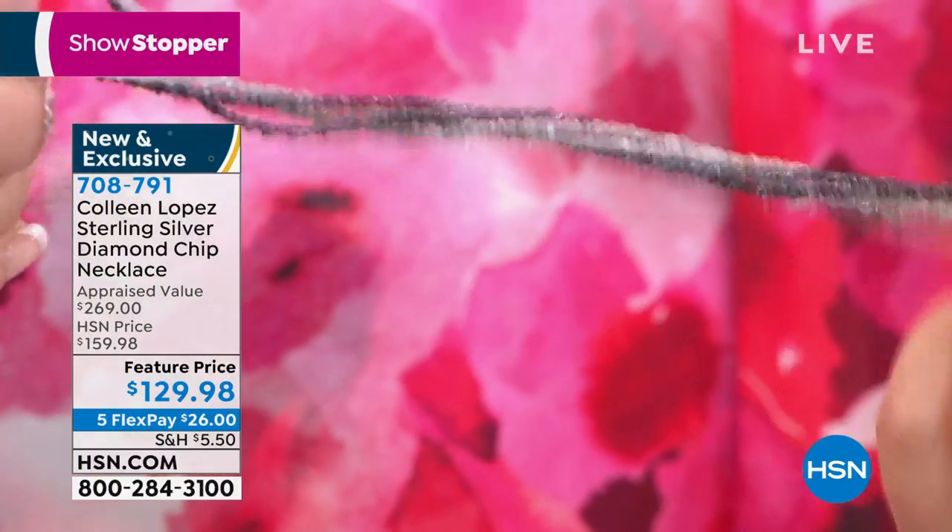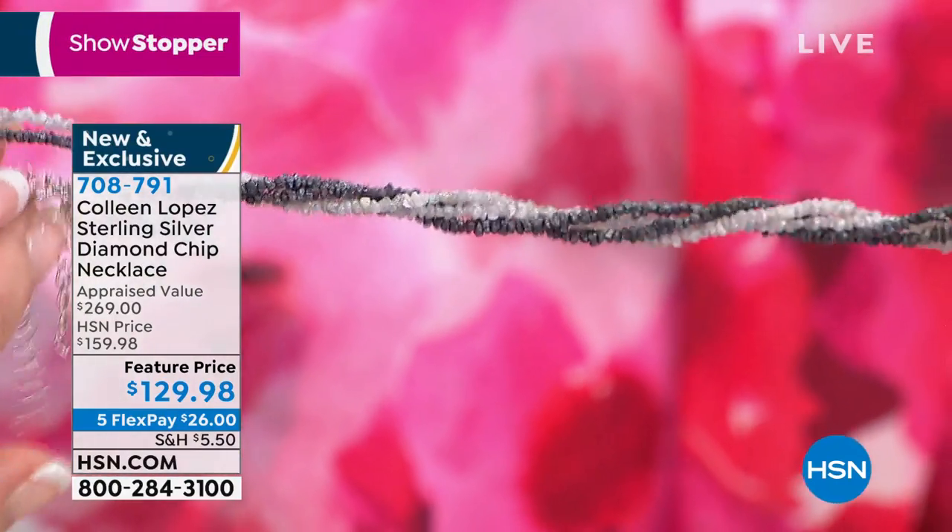They are ridiculous. You can wear these with pendants, you can wear them alone, you can layer them — whatever your little heart desires. They are while supplies last. What's the length on this one, Rick? I don't have the card right in front of me on this, so we'll find that for you.